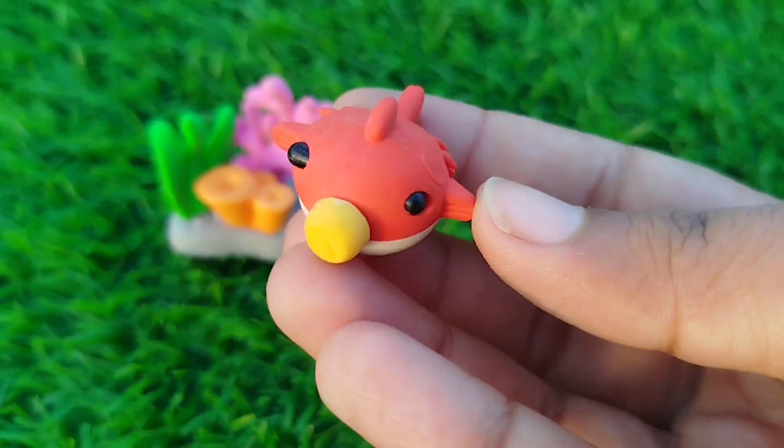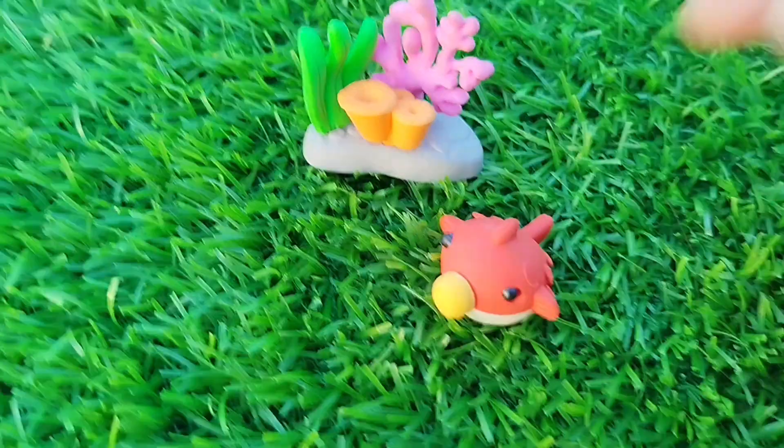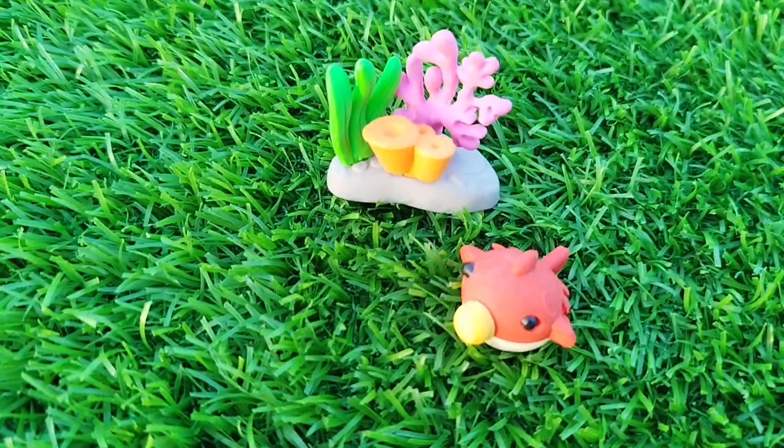The first is a puffer fish. This is a puffer fish.